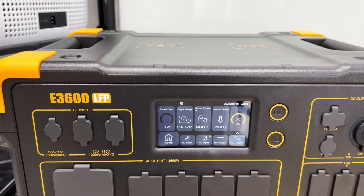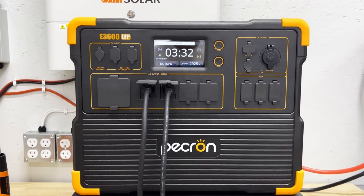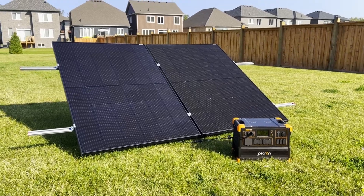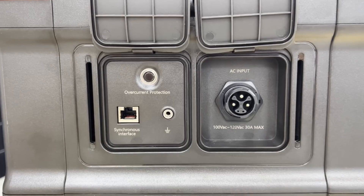Weighing around 88 pounds, it's slightly more portable than the Delta Pro, and its competitive pricing often undercuts the big names, appealing to value-driven buyers. The trade-off? It's less widely recognized, and customer support anecdotes suggest it may not match established brands' responsiveness.